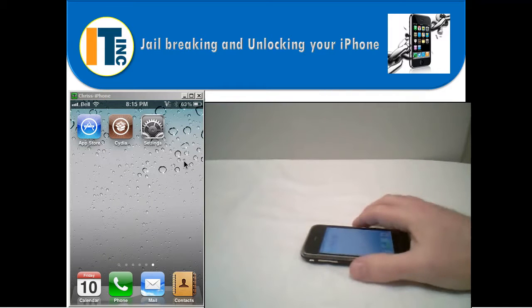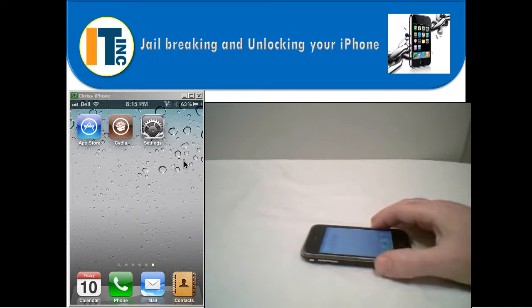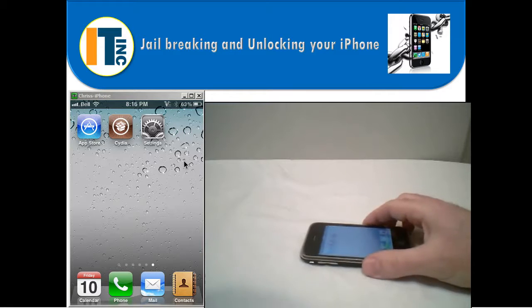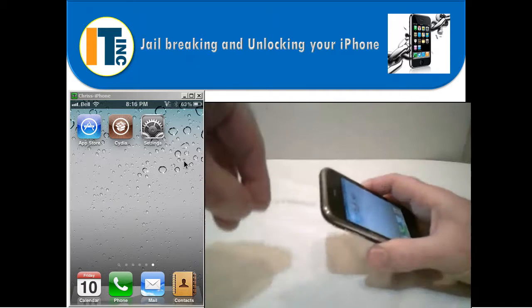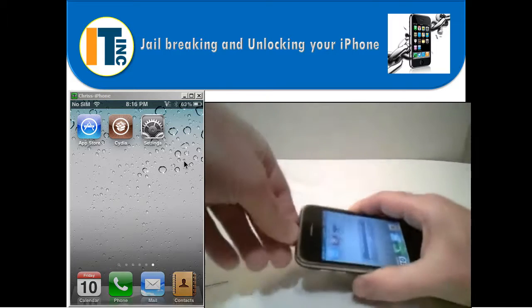Here's an iPhone that is currently jailbroken and unlocked. What you're seeing here is a two-camera shot — one shot is just displaying the screen of the phone, and the second is an external shot so I can demonstrate switching SIM cards. As you can see, the phone is currently on the Bell network. What I'm going to do is pop out this SIM card and pop in a SIM card from the Rogers network.